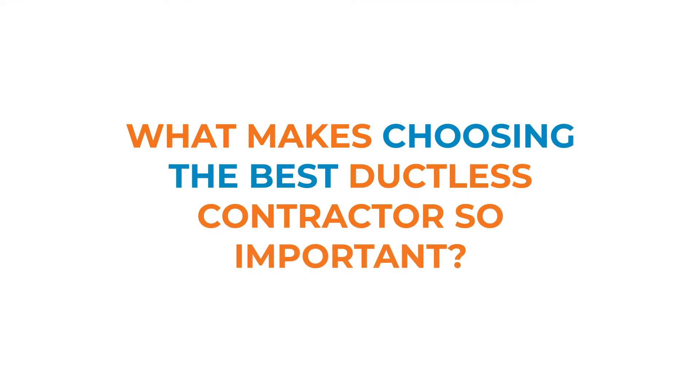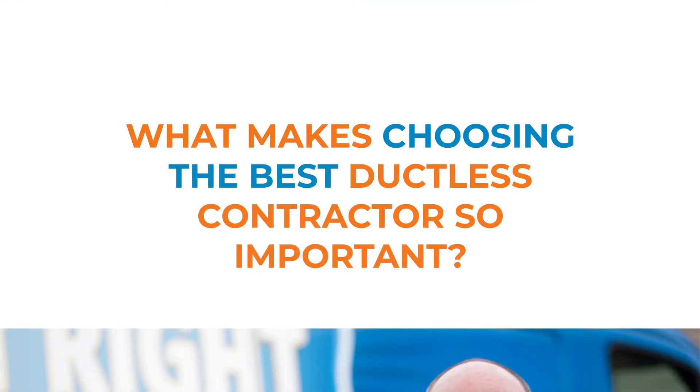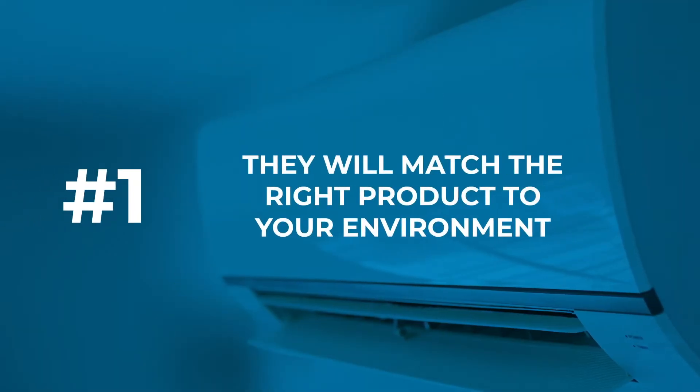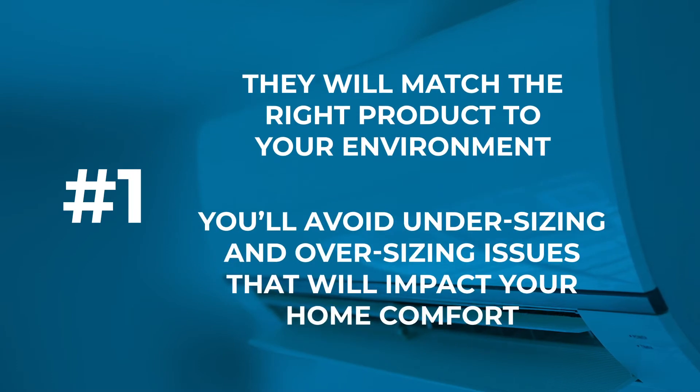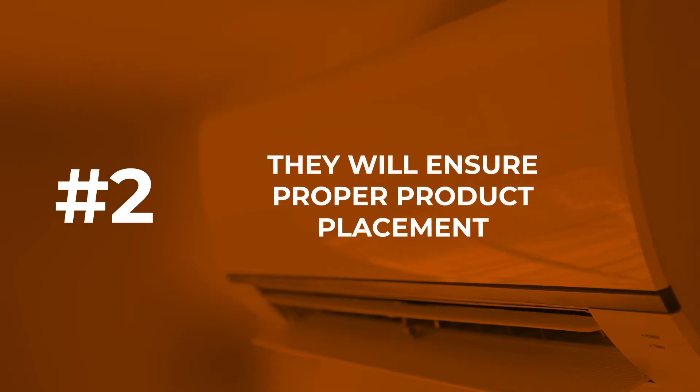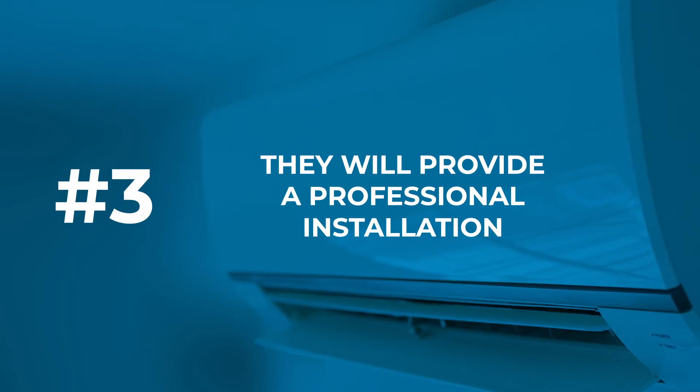What makes choosing the best ductless contractor so important? Choosing a trained and certified contractor will take care of three important things. Number one, they will match the right product to your environment — you'll avoid undersizing and oversizing issues that will impact your home comfort. Number two, they will ensure proper product placement. Number three, they will provide a professional installation.